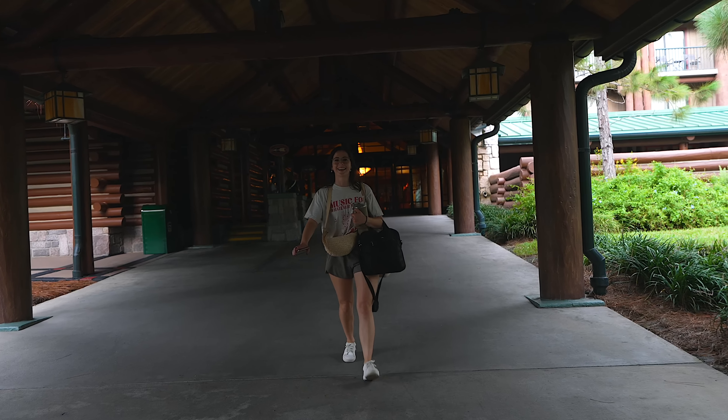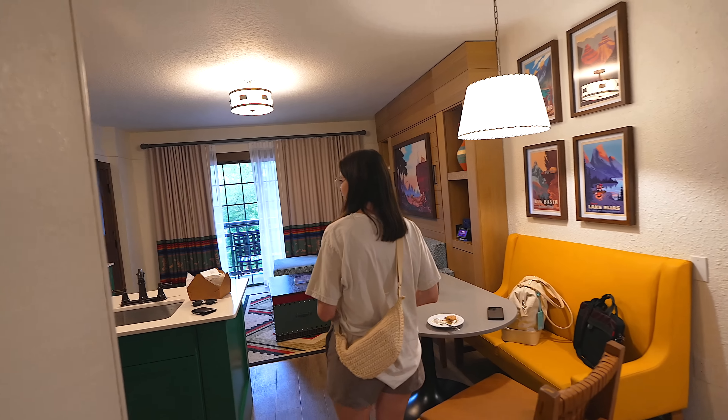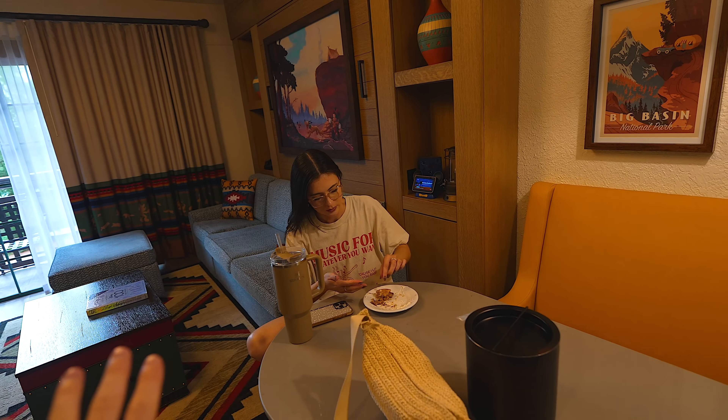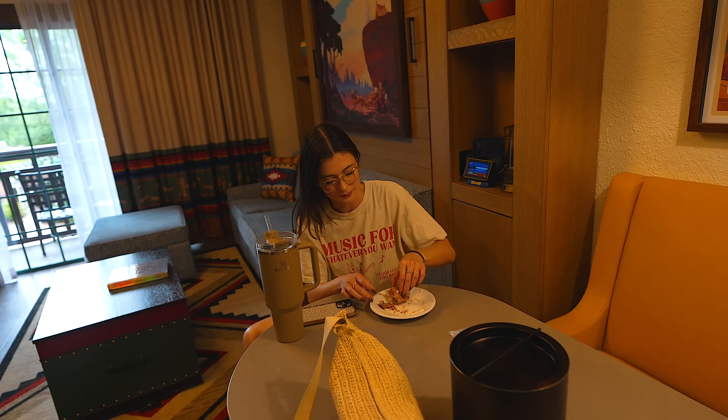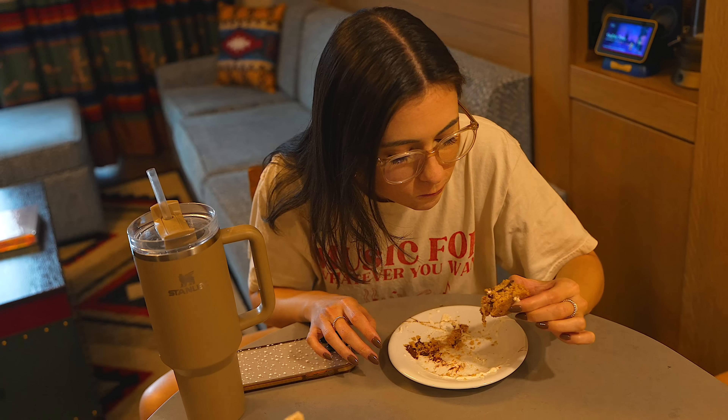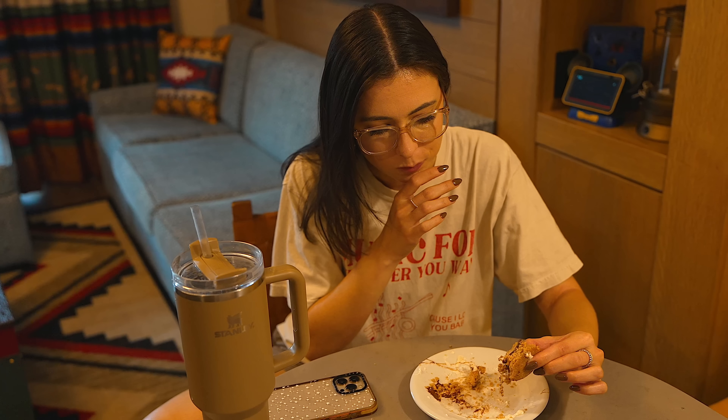Yeah, messy. Look who it is — come on in. Isn't it so nice? The TV is gigantic. Hi everybody — I finally made it, so sorry for the delay. I need you to try that because it is amazing — I left you some, I thought of you. It reminds me of what we had at Disneyland — it's all about that graham cracker because that graham cracker is insane. It was very good, but I like my s'mores with more chocolate and a little less graham cracker — the proportions are a little bit off. The graham cracker tastes like heaven on earth.